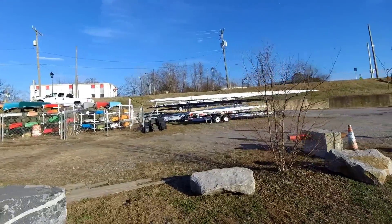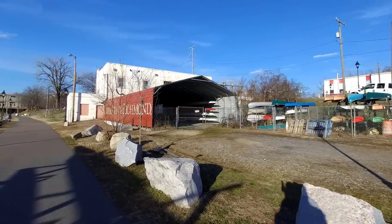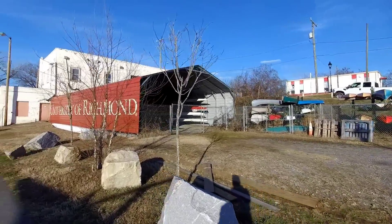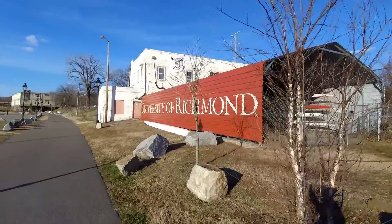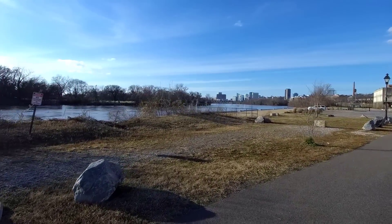Right here on the river, we have a location they use for the University of Richmond crew team. I think they're called skulls — they load them and store them right there in that shelter. Of course, the water is right there, so it's nice and convenient.